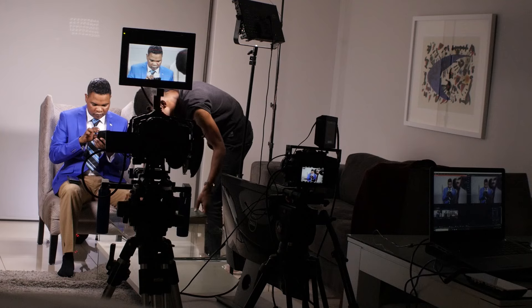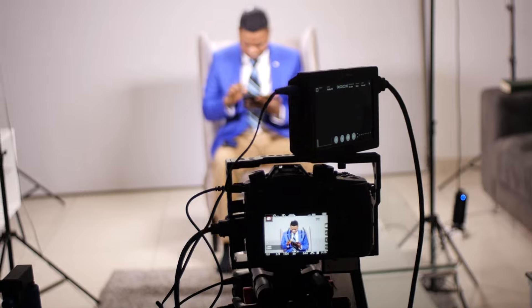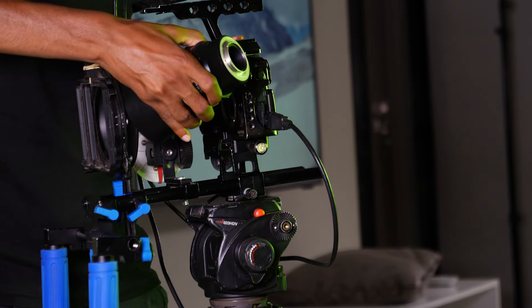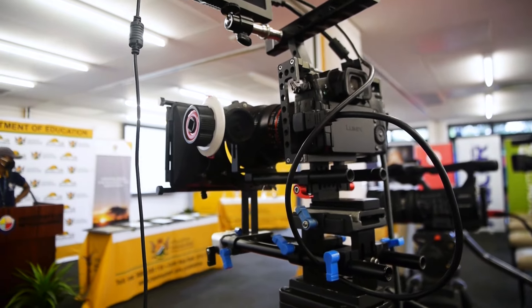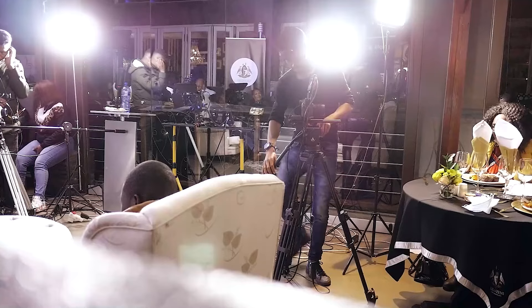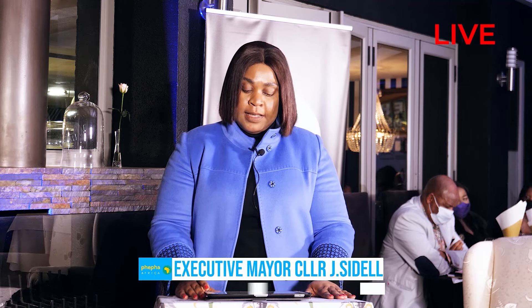The next category of cameras suitable for live streaming are DSLR or mirrorless cameras. DSLR and mirrorless cameras are popular among professional live streamers as they offer superior image quality and flexibility. They allow you to change lenses, adjust settings, and achieve a more cinematic look. These are my go-to cameras for live streaming, both for personal streams and for clients.